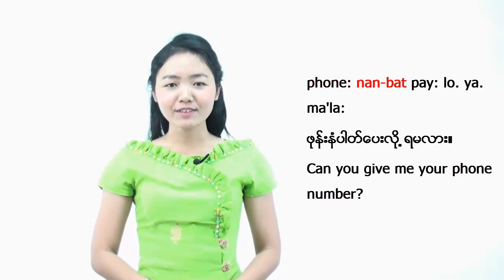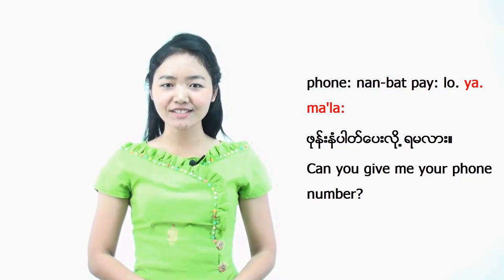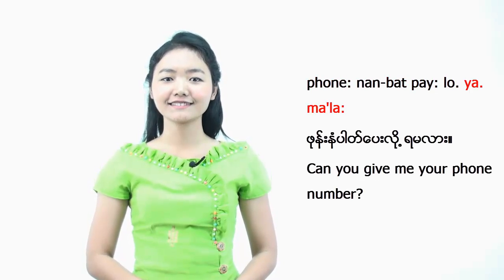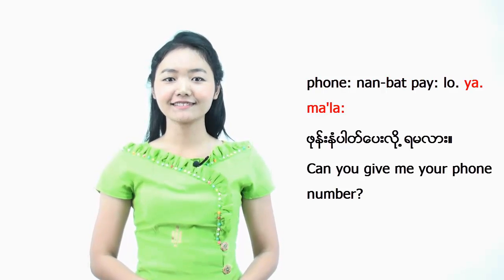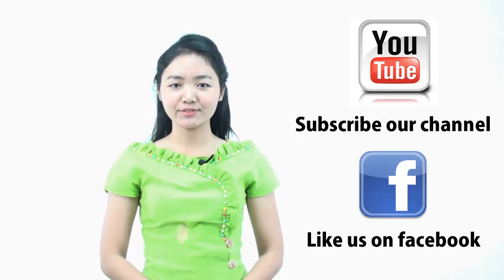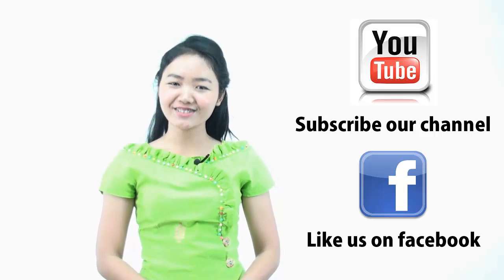That's amazing! Now you can give your phone number to anybody. If you want to ask for a phone number from someone, I will teach you how to say it: 'Phone number Beilu Yamala?' meaning 'Could you please give me your phone number?' So in the next lesson, you are going to study how to ask your way in Burmese. Stay tuned! We are coming back to teach you numbers up to 100. See you next time! Bye-bye!